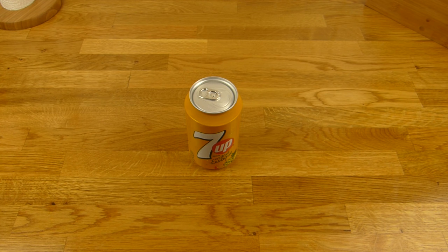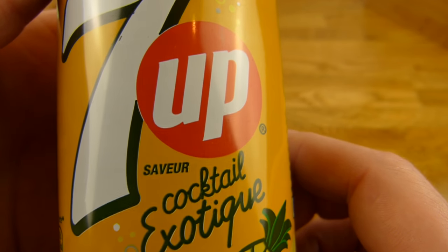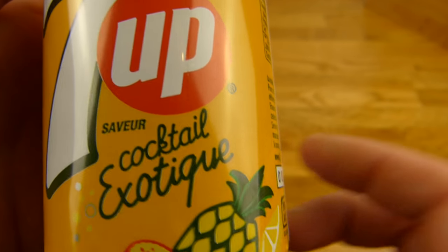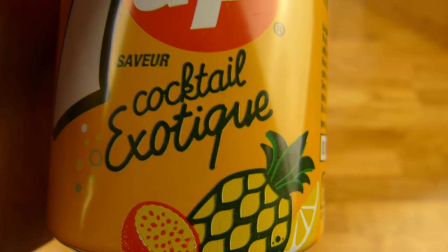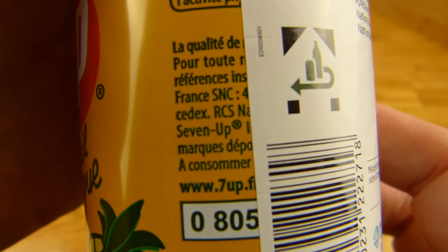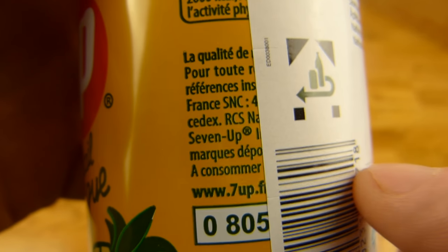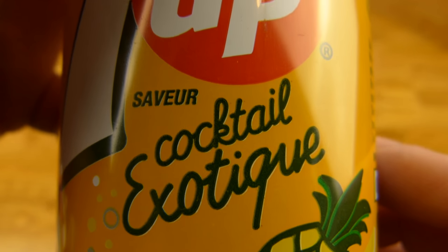Welcome back to another German food review and it's 7up time. This here is an import — you can see the sticker on it. I checked it already because I don't know how to pronounce this here. It's exotic but I think it's French. Here's something with France on it, so maybe it is French — let me know.